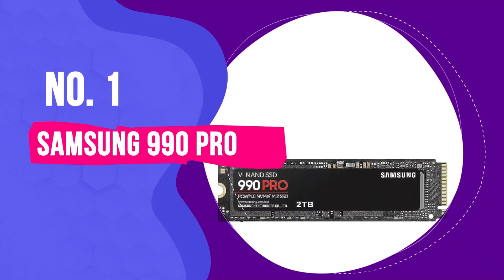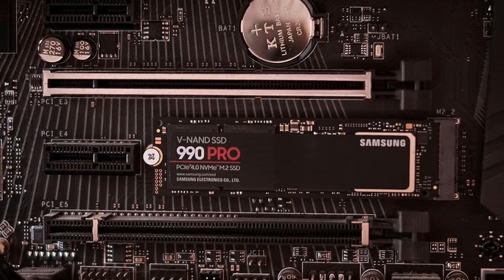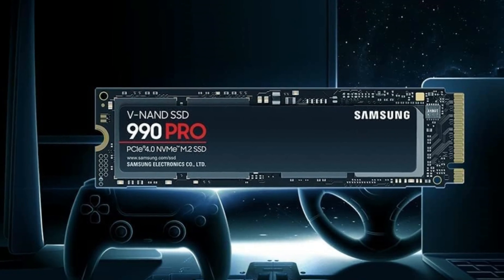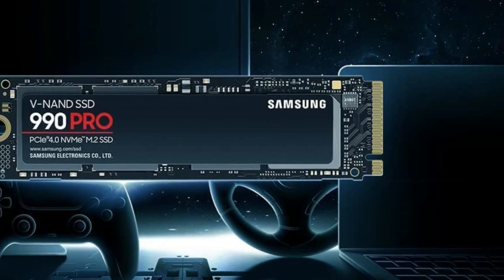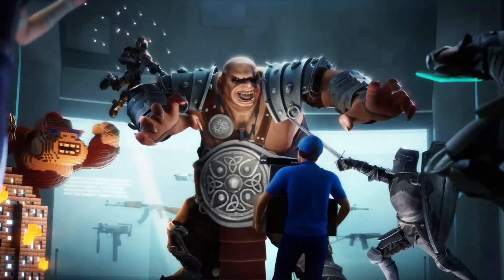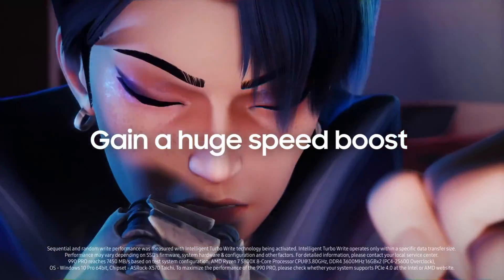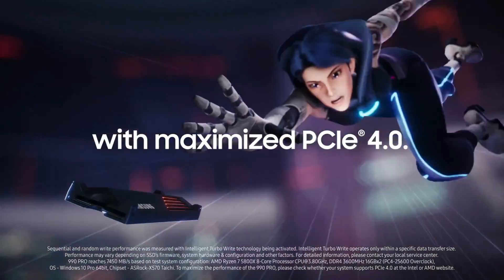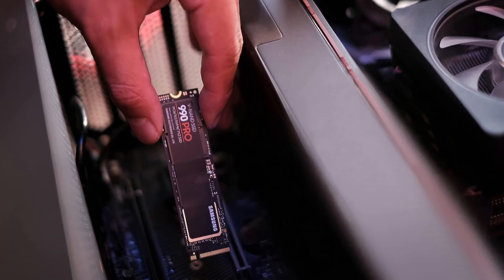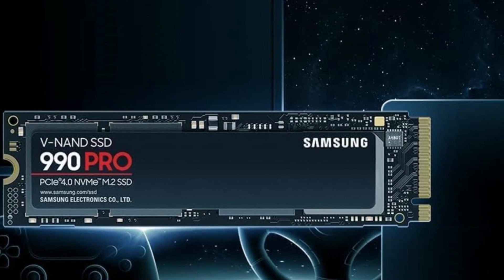Number 1: Samsung 990 Pro. Samsung has reclaimed its position at the pinnacle of the M.2 SSD market with a noteworthy upgrade to the 980 Pro. This latest iteration introduces new hardware enhancements, a dazzling heatsink equipped with RGB lighting, and a substantial 4TB storage option, setting it apart in a fiercely competitive landscape. Its performance is top-tier, breaking new ground especially in 4K random read speeds, with our tests revealing the drive's consistency, energy efficiency, and effective cooling — a trifecta of excellence in SSD technology.